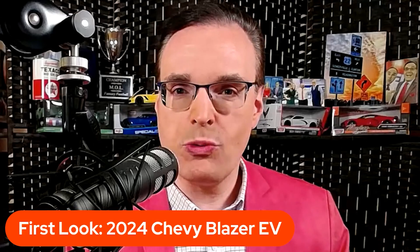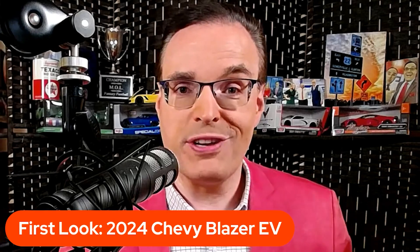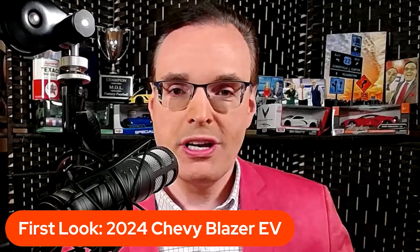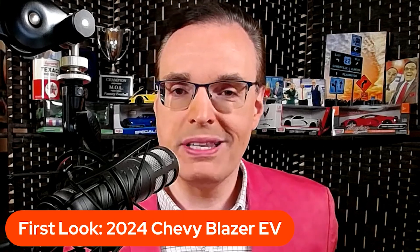This is an important vehicle for General Motors, based on the Ultium platform. This is one of many vehicles that will be forthcoming from General Motors — GMC, Cadillac, Buick, and Chevrolet. But this is my first look, my first impressions of the 2024 Chevrolet Blazer EV.